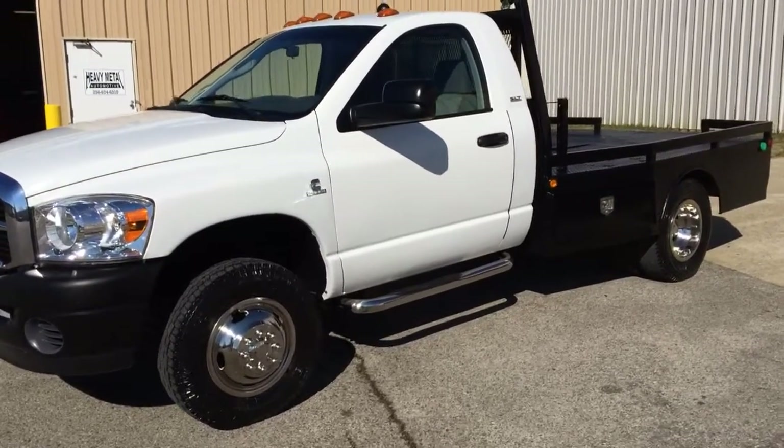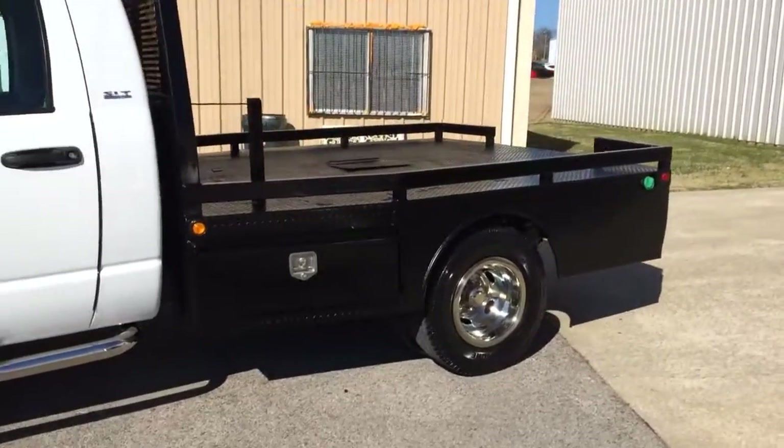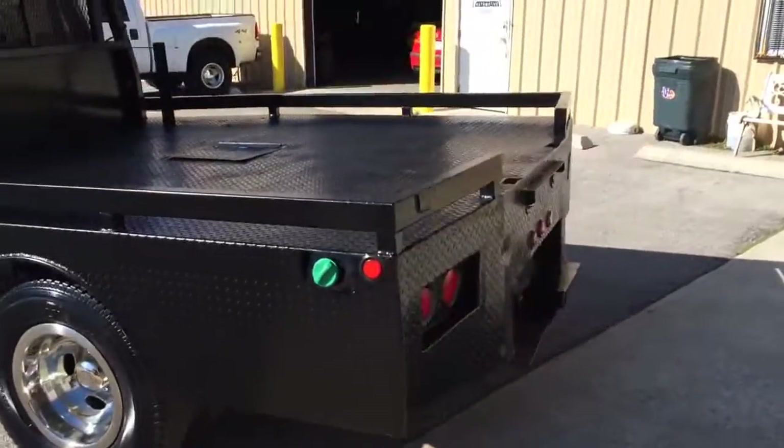This is Heavy Metal Automotive in Anniston, Alabama. We're selling this 2007 Dodge Ram 3500, 6.7 Cummins diesel, 4-wheel drive.